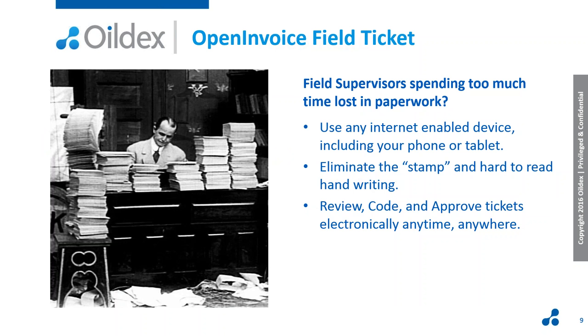For your field supervisors, their job is to maintain the safety of the site — not to do paperwork. If they're able to organize tickets how they want by creating virtual stacks in the application — whether by requisitioner, cost object, location, or supplier — then using any internet-enabled device, they are able to review, code, and approve their tickets anytime, anywhere. That means they can focus on the job at hand at the well site, maintaining safety and making sure the well site is running smoothly, and then do the paperwork when it's convenient for them.